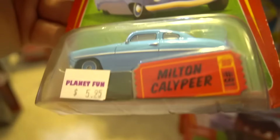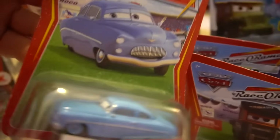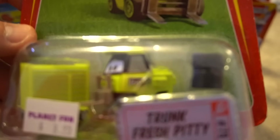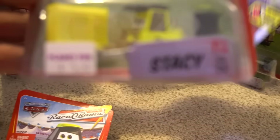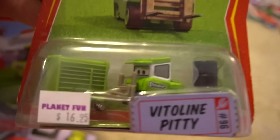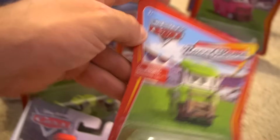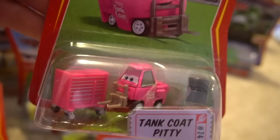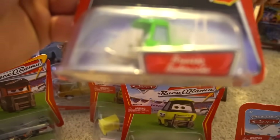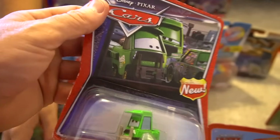Then we got some color changers — Francesco, DJ. Then we got all these pitties over here. Racerama: Milton Caliper, Caliper. You got Racerama Nitroade pity, Trunk Fresh, then the Trunk Fresh car pity, Trunk Fresh car, Leakless. The Leakless Stacy pity — this one actually has a name, Stacy pity. Alex Machino — need to open that for a WGP pit crew. Back to Racerama, we got Vitaline pity. Then the Tank Coat pity.